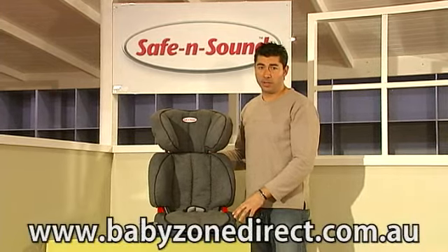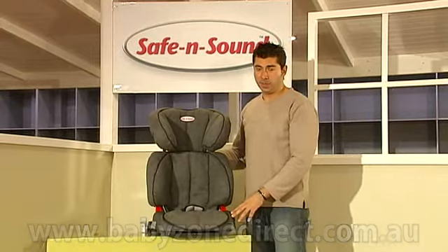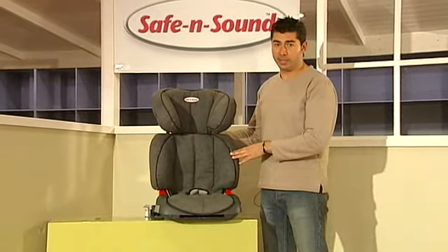Hi, I'm Tony from babyzonedirect.com.au and I'm here to show you a seat by Safe and Sound called the Highliner. The Highliner is a seat designed for children between the weights of 14 to 26 kilos.